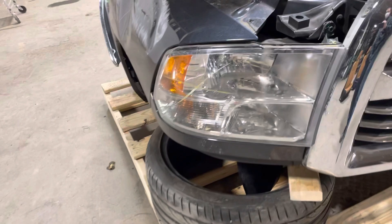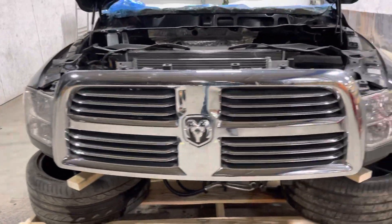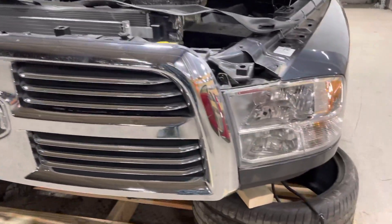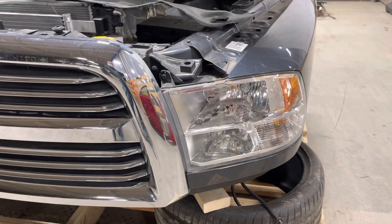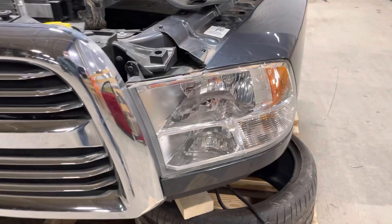Had your halogen headlights; passenger side one is no good, so you basically got a left three-quarter. The chrome grille appears to be nice and complete, just used, relatively damage-free. Driver side headlight, good to go, tabs are good there.